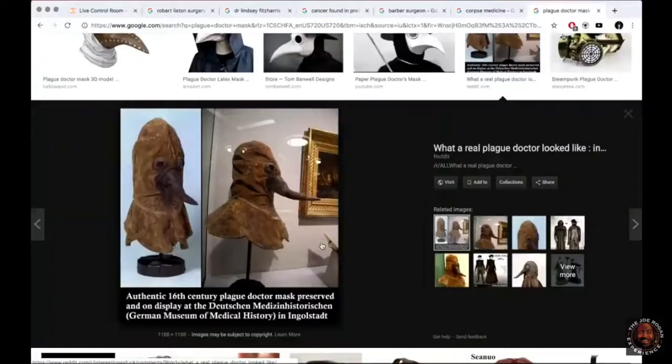We don't actually have an example of a real one from the 17th century, but there are a lot of illustrations of the plague doctor. He would have been wearing a hat, a cape, and leather gloves — just covering and protecting himself.